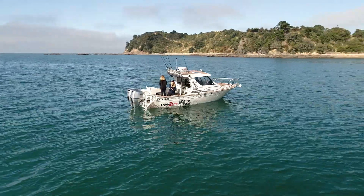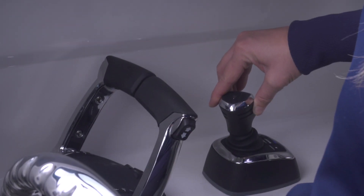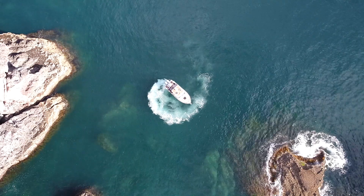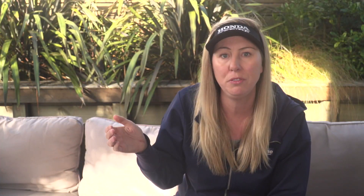The third part, which is probably my favourite part of the entire system, is actually the joystick. When I engage the joystick it takes over control of the helm and the throttle and maneuvers my two Honda 150s. I can pivot on the spot and go on a tight circle, and we can dock the boat from side to side.